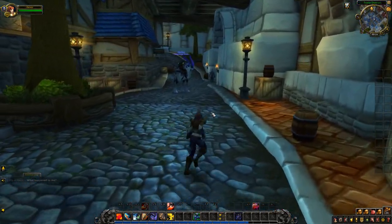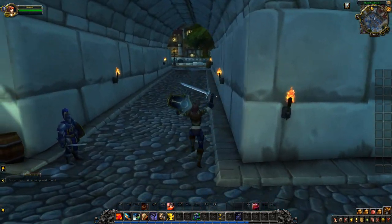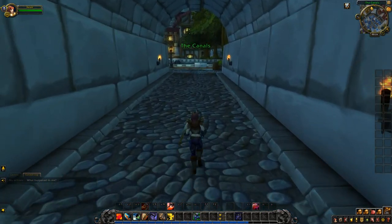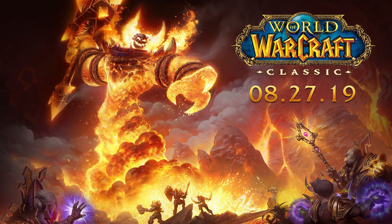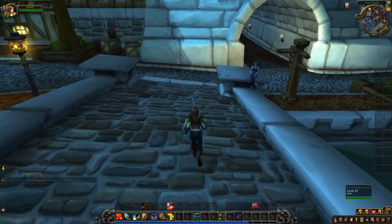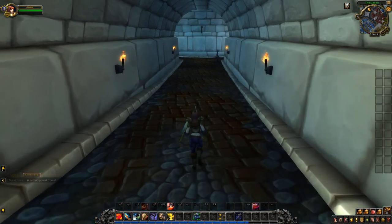To stem the tides of gnashing teeth and sharpened pitchforks, let's start with the release date of Classic. The release date of Classic World of Warcraft is currently marked down for August 27th. That's the last Tuesday of August, so it looks like we'll be sticking to the good old Tuesday release days. That also puts Classic release just over three months away at this point in time, so we don't have too much longer to wait.